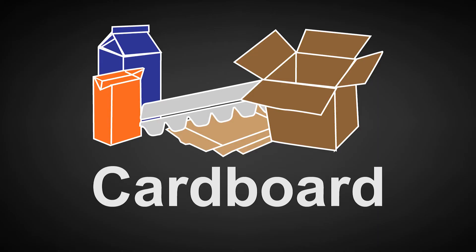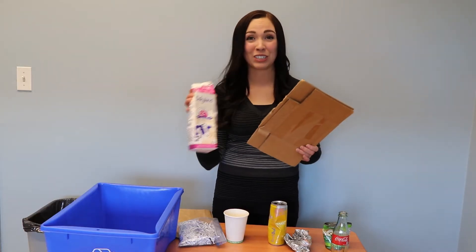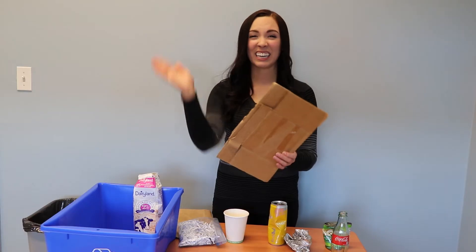Here's what you can put into your recycling cart. The first item is going to be your cardboard, like your cardboard boxes or your tetra packs. Always ensure that you flatten your cardboard and keep that bin lid closed.